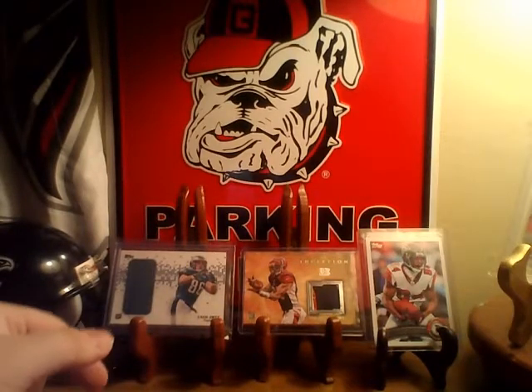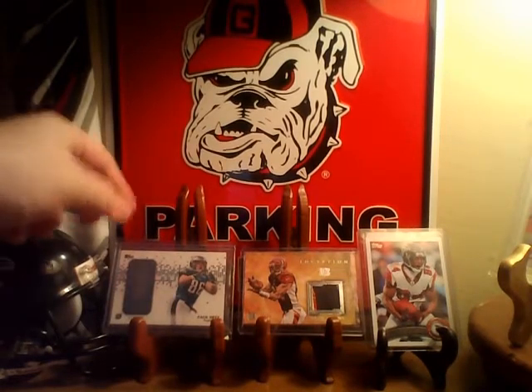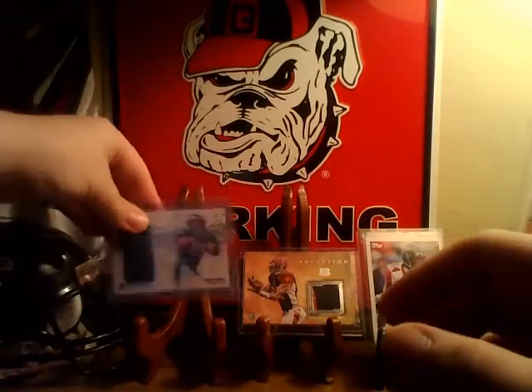Yo guys, what's going on? Back with another video. If you didn't see it, go watch my Hangerbox video where I pulled this nice Zack Ertz tight end jersey. Very awesome.